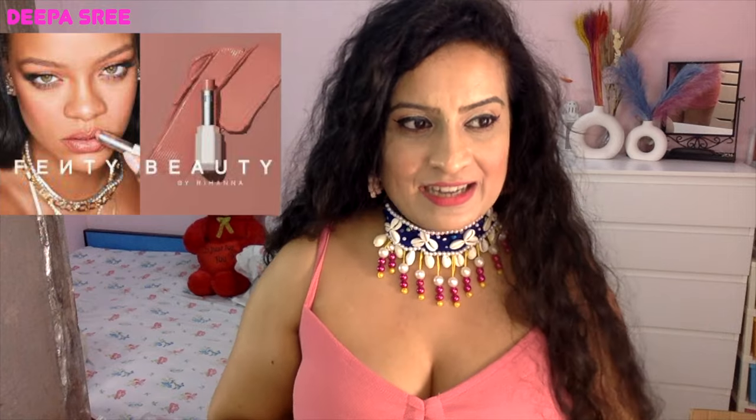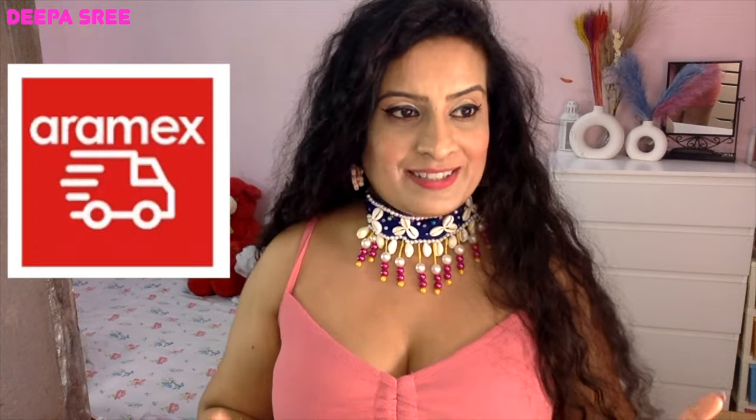Welcome to my channel. Fenty Beauty has launched in India, and I have my haul right here. I'm going to tell you the process and how long it took. You order on Nykaa the regular way. This is shipped from Nykaa's cross-border store in Dubai. The courier partner is Aramex, a thorough KYC is done, and you get it within 10 days. Fenty launched on Nykaa on March 7th.